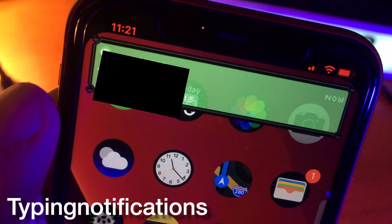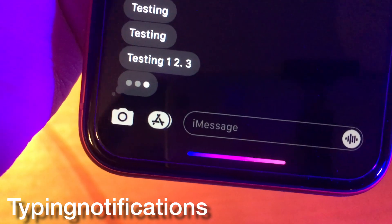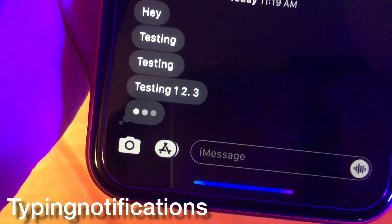Typing Notifications allows you to get a banner notification when somebody is typing. This is kind of like Type Status too. There's another tweak more like Type Status that's paid called Sentry. If you want that tweak instead, I'll link it in the description.